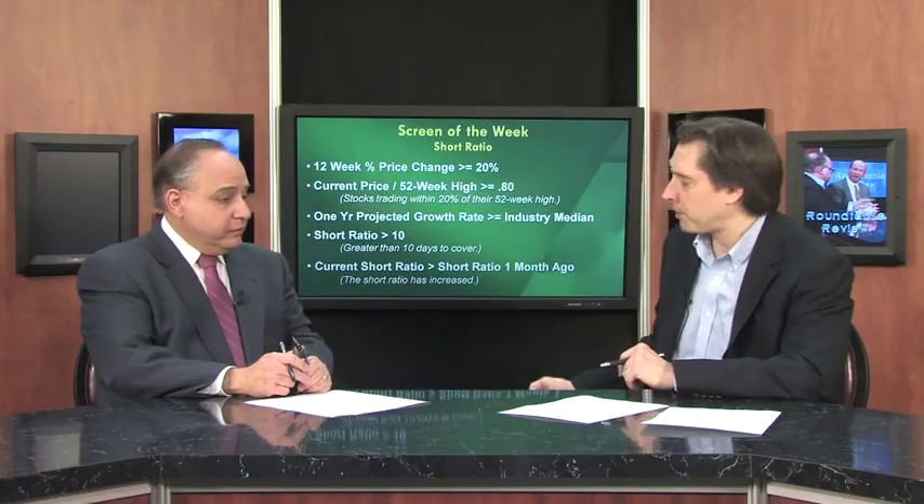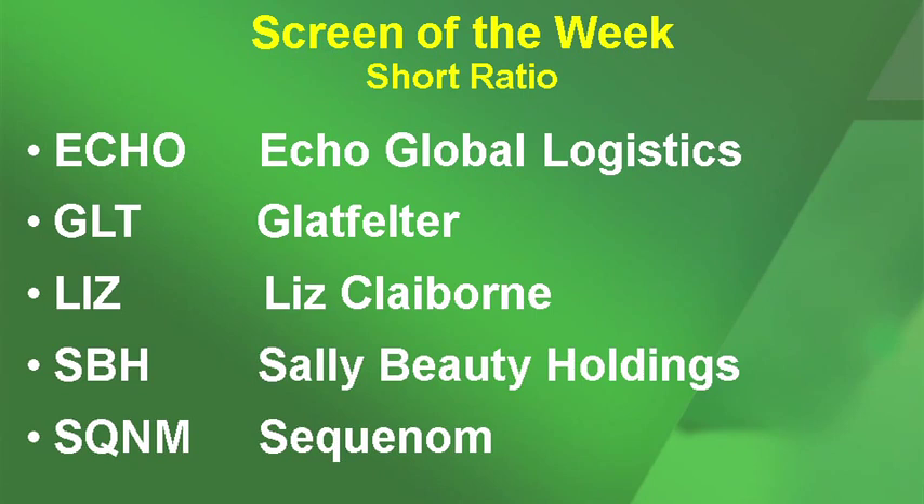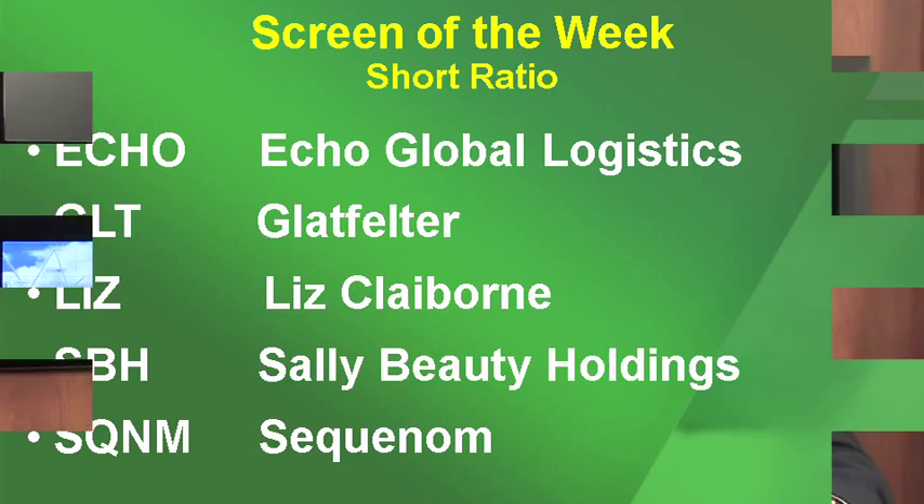A bunch of stocks came through. Here are five: Echo Global Logistics, Glatfelter, Liz Claiborne, Sally Beauty, and Sequinom. All of these stocks are either moving higher or they are in a consolidation range, but they look like they could be getting ready to break out.